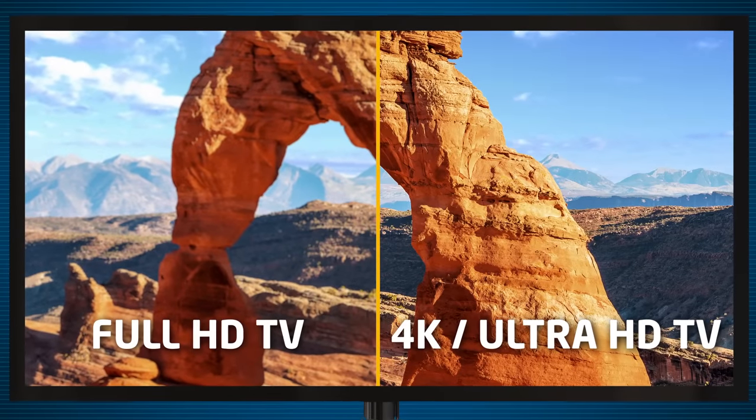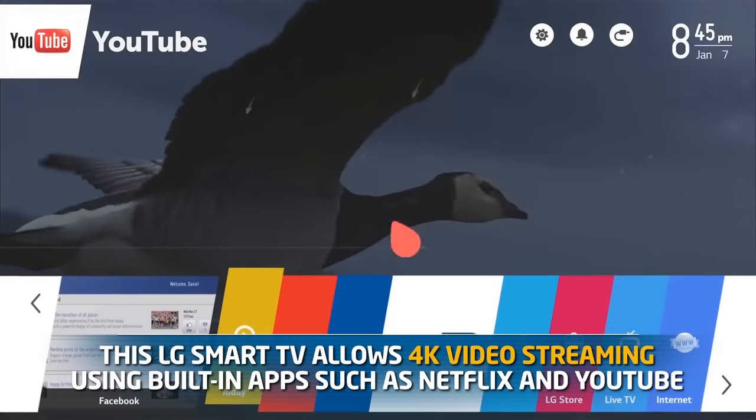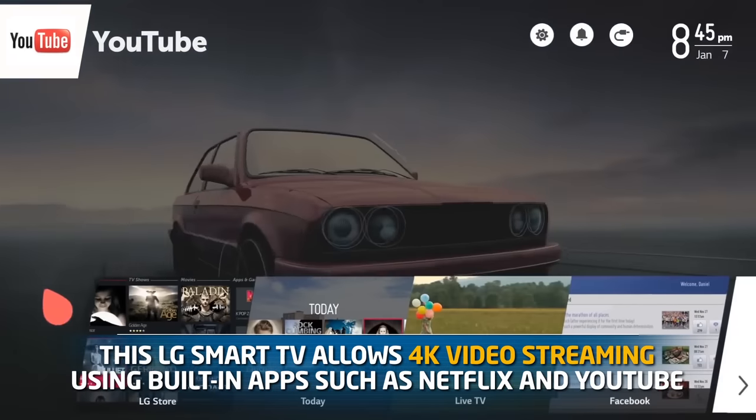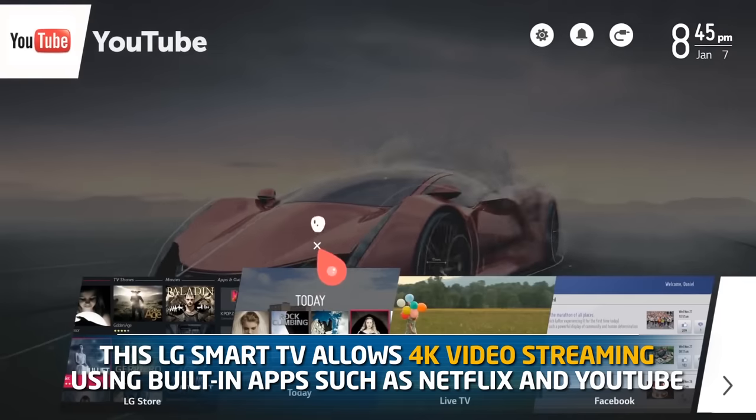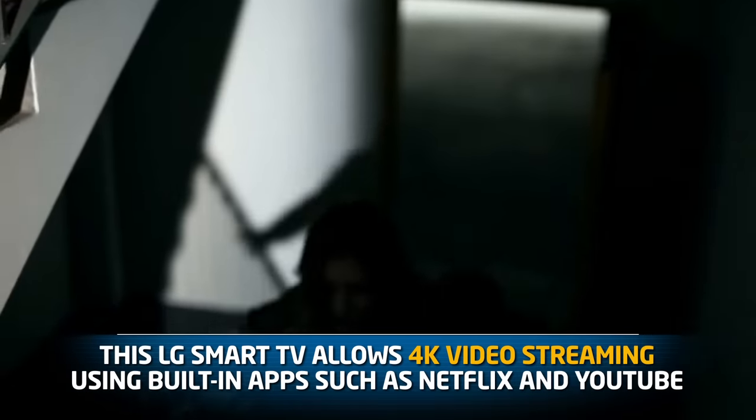So tell us, what are some of the features of the TV? Well Hayley, one of the features is the real interconnectivity of this device — it provides 4K ultra-high definition streaming. This particular smart TV is great because it allows you to stream videos using the built-in Netflix and YouTube apps to achieve the highest quality available. This means hours of crystal-clear entertainment at your fingertips 24-7.